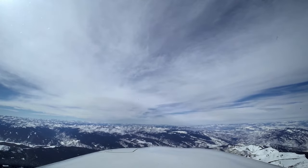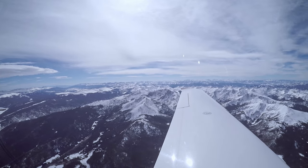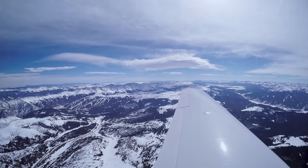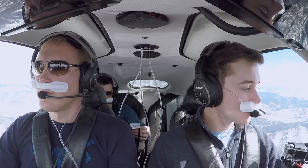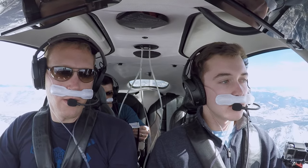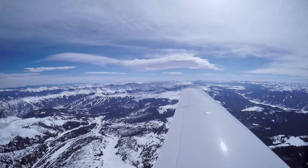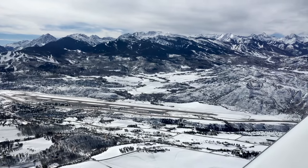And then we start to pick up ATIS. It's still pretty far out, so it's coming through pretty weak. But that's one of the advantages of ANR — it can pull down the engine noise. Aspen Tower information Quebec: winds 360 at 9, visibility 10, sky clear below 12,000, temperature 7, altimeter 30.02. Use caution, runway 15, strong tailwind conditions exist. That's not what you want to hear — strong tailwind conditions exist. So now landing on runway 15 is looking pretty risky.